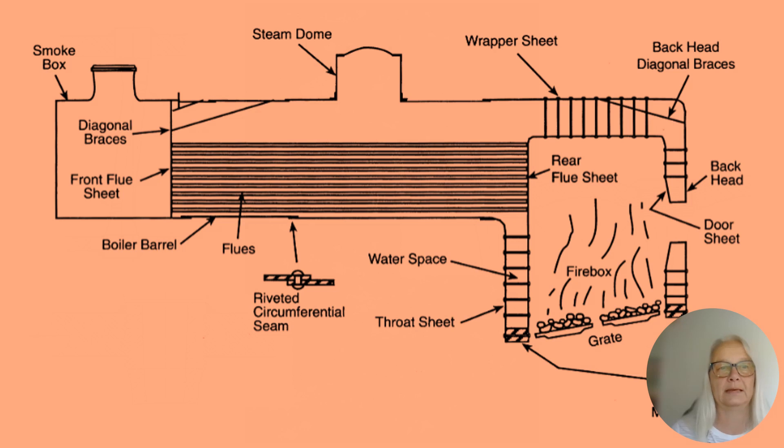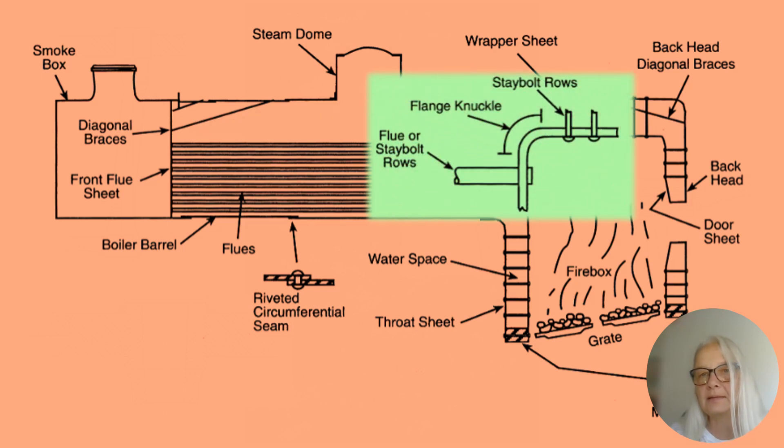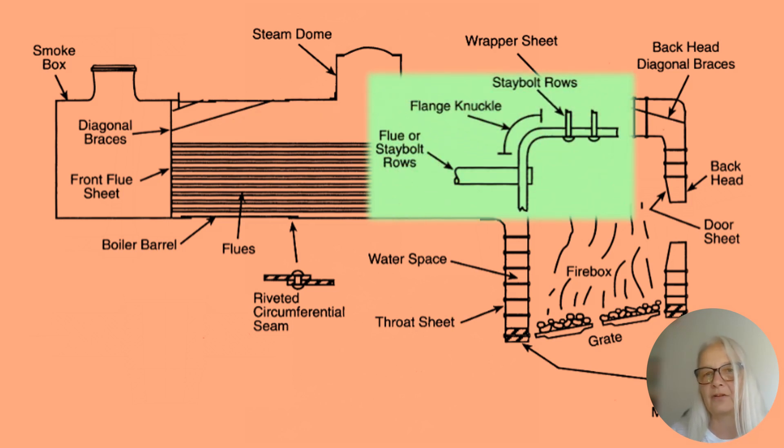Here you see the firebox at the rear of the boiler — the flues and water space. You send the hot air through the flue and the water converts to steam up into the steam zone. You can see where the stables are at the top of the firebox, connecting to the back head and also connecting the firebox to the throat sheet.